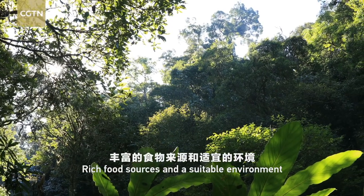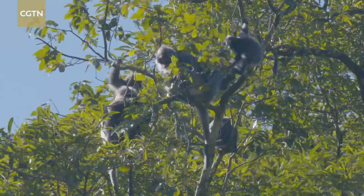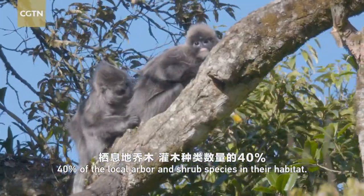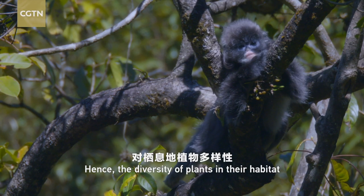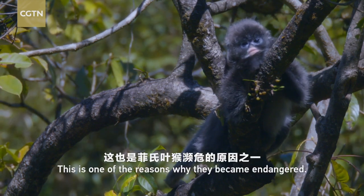Rich food sources and a suitable environment are crucial for the survival of fair's leaf monkeys. The plants they feed on take up over 40% of the local arbor and shrub species in their habitat. Hence, the diversity of plants in their habitat is what they depend on for existence. This is one of the reasons why they became endangered.